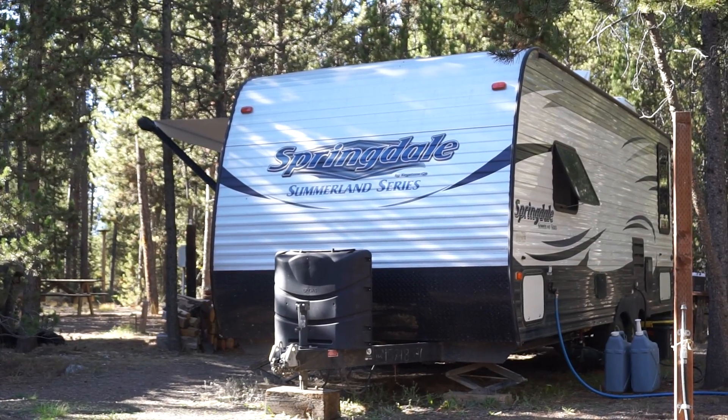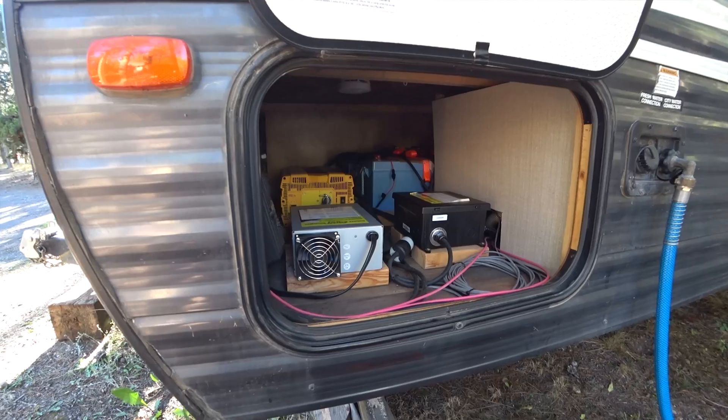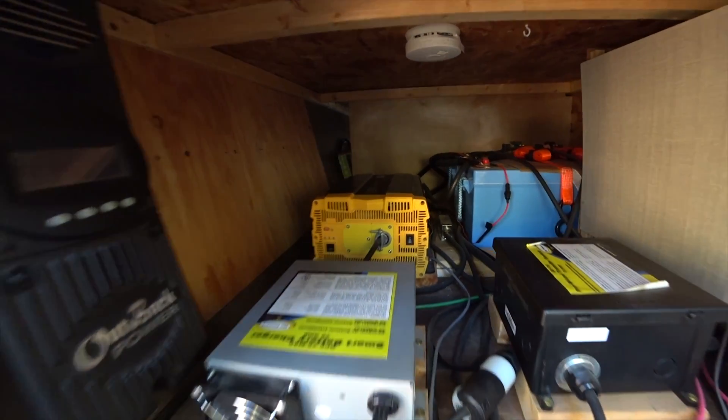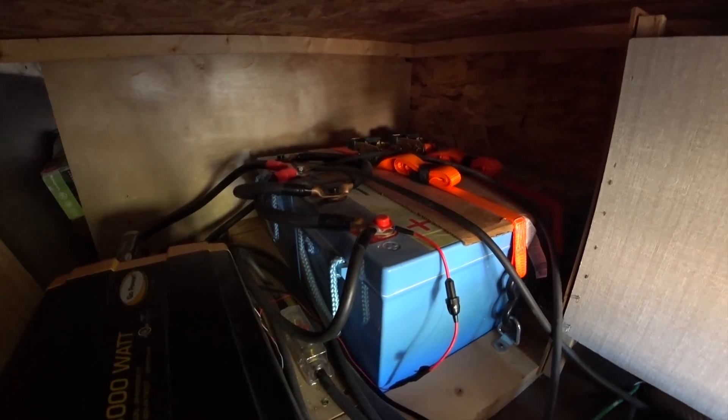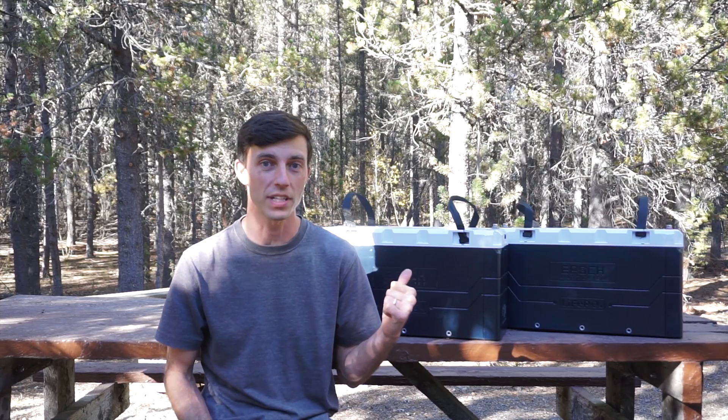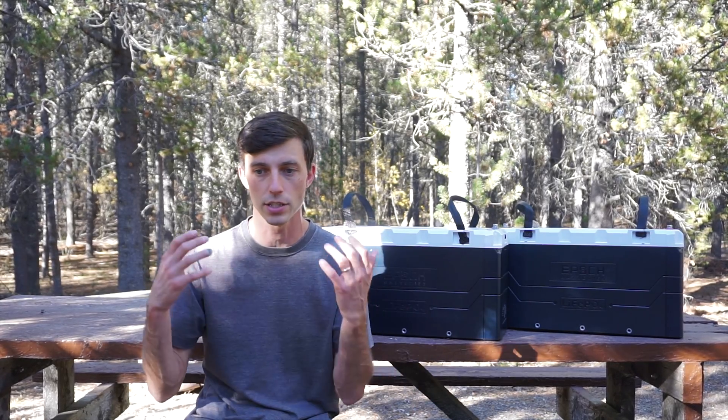I've had the old Relyons in my travel trailer for a little over seven years now. We hit the road as full-time RVers back in 2017 and over the years these Relyons have served us well, but there are many reasons why we're going with Epics now. I'm hoping that by sharing why I'm switching it'll help anyone out there looking at various lithium battery manufacturers for RVs or marine applications determine what brand to go with.